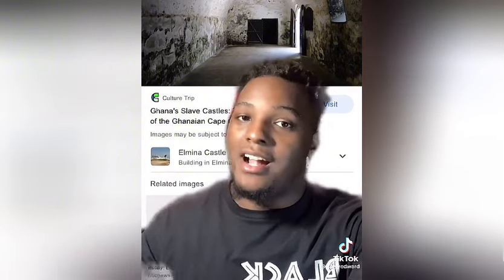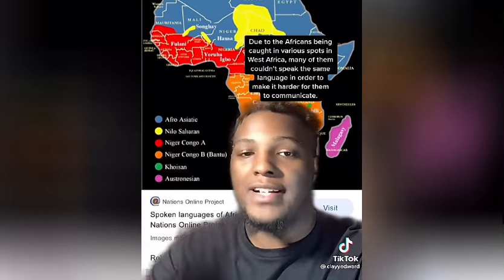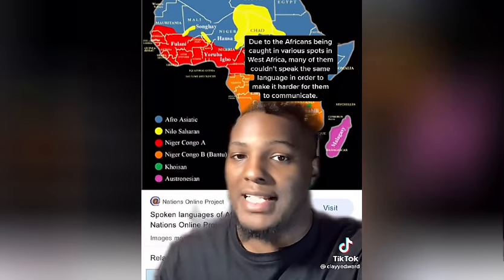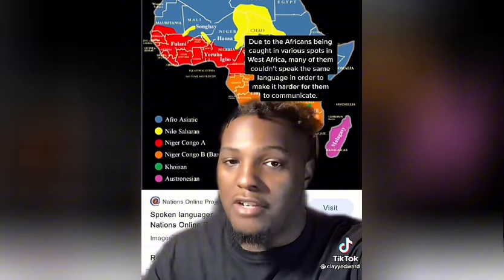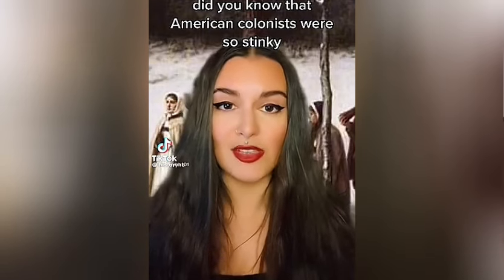Multiple slaves were held in those cells at once, and since they were captured from various spots in Africa, many didn't speak the same language, making it harder for them to communicate. Many died and got sick from being held in those conditions.